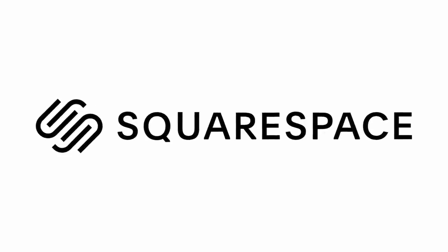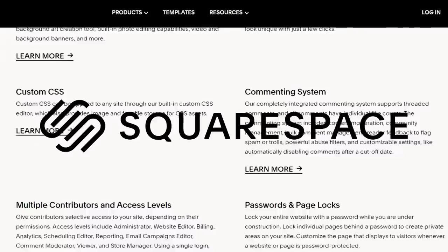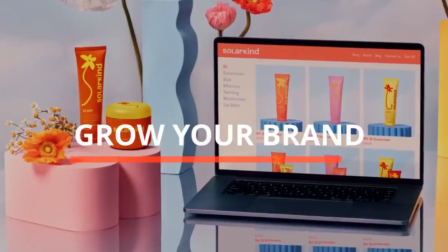This video is brought to you by Squarespace. Whether you need hosting for your art portfolio, blog, or online store, Squarespace has all the website building, marketing, and analytics tools you need to build a sleek website and grow your brand.